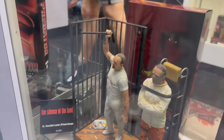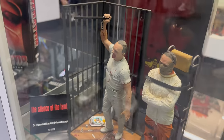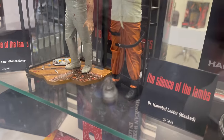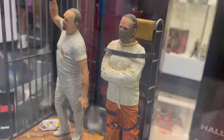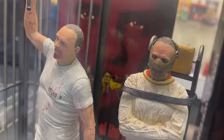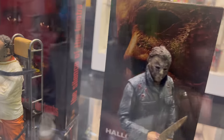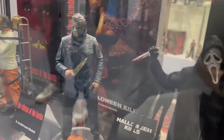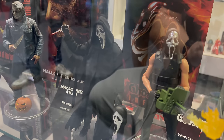And then down here we have Silence of the Lambs. So we'll have the Prison Escape, which is already out as a reissue, and then the Mask Hannibal Lecter. You got Halloween. And then the recent Ghost Face Inferno.